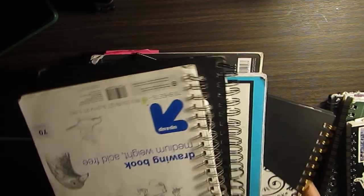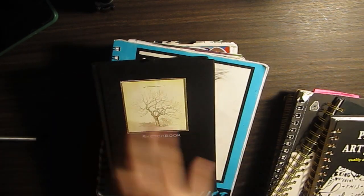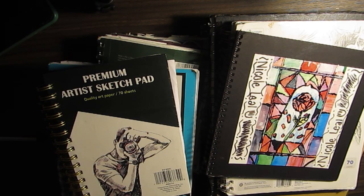I'm going to organize them really quickly. So this is 10, 9, 8, 7, 6, 5, 4, 3, 2, 1. So yeah, my sketchbooks. You know what, why the hell not?